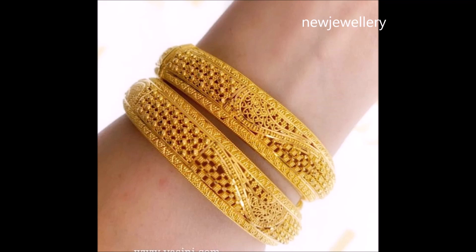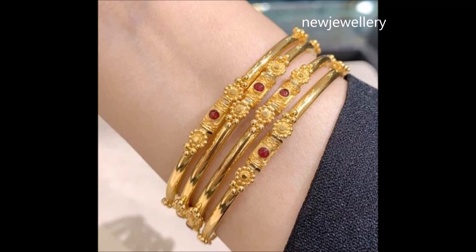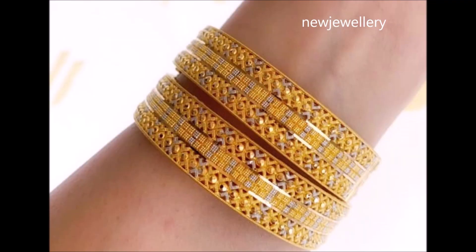Masterful craftsmanship is evident in these luxurious gold bangles. Intricate design work and impressive patterns make this piece a must-show.